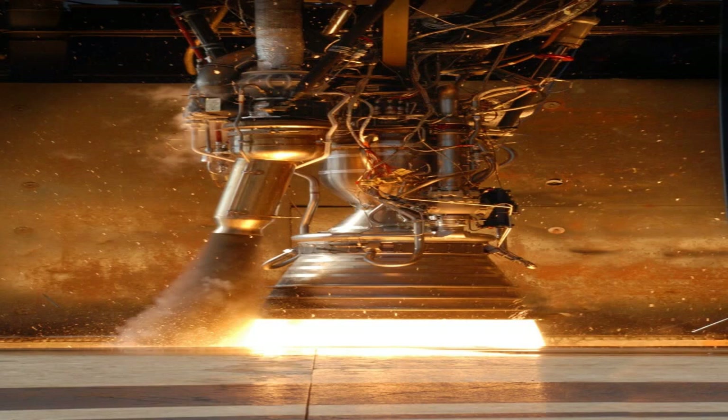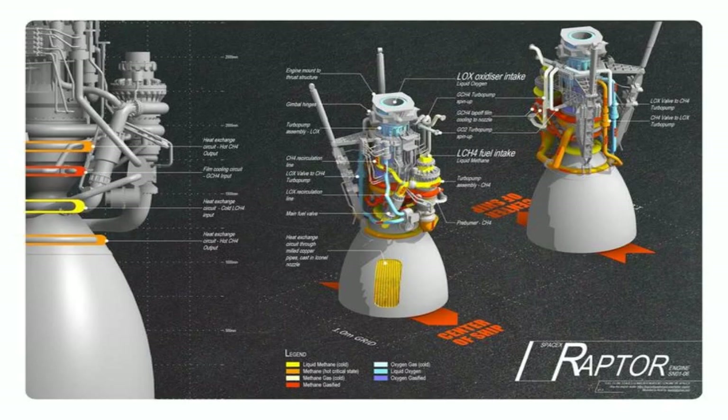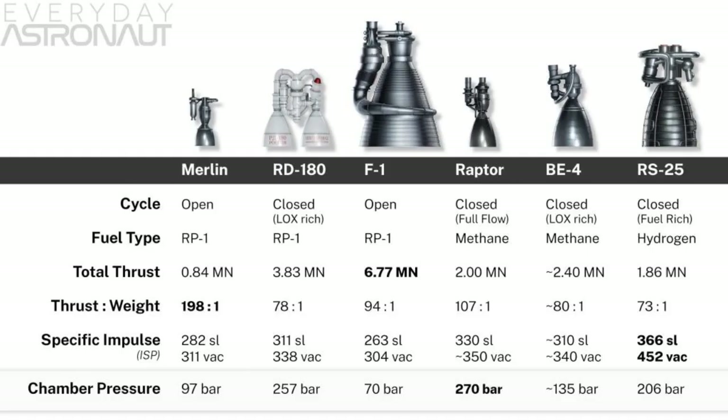The Falcon 1 rocket made its maiden flight in 2006, but it failed to reach orbit due to a fuel leak. The second flight in 2007 also failed due to a stage separation issue. The third flight in 2008 reached orbit but did not deploy its payload due to a residual thrust problem. The fourth flight in 2008 was finally successful and made SpaceX the first private company to launch a liquid-fueled rocket into orbit.